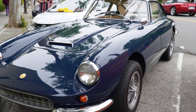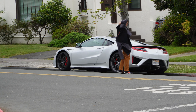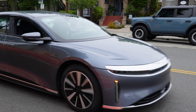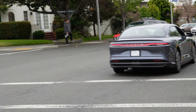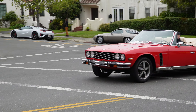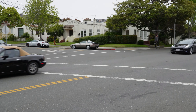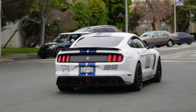Out in the distance we've got what looks like an NSX — not sure if it's a Type S or not. Oh, M2 making all the right noises. Lucid Air, noisy as heck. Not sure what this is coming in.